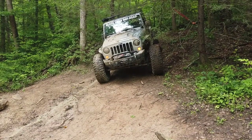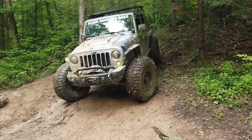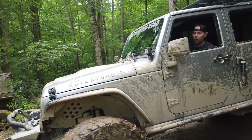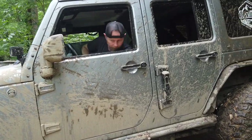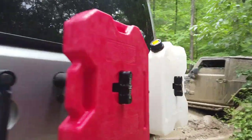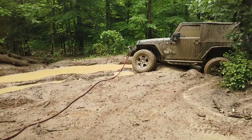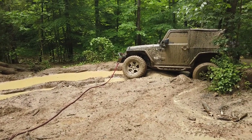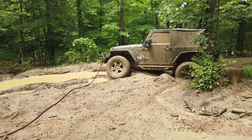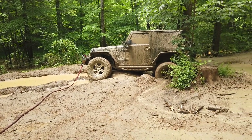Drive out. If you come right here I can use you to pull Jackson now. Now we're gonna get Jackson. He's just gonna pull you slow — he's not gonna snatch it. You're good.